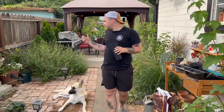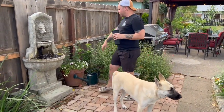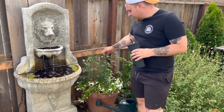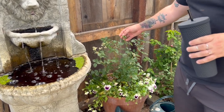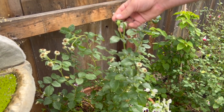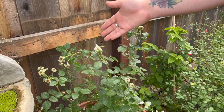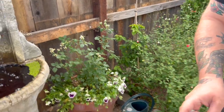Coming over this way is our fountain area. We have one of our David Austin roses — I'm letting it form its rose hips; I want to see what color they are. I don't have any roses that actually perform with rose hips, but they all get beautiful blooms. This one I believe is the Desdemona.